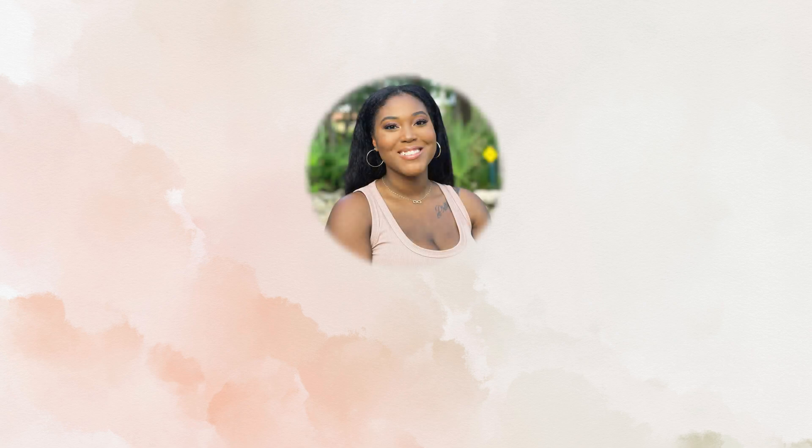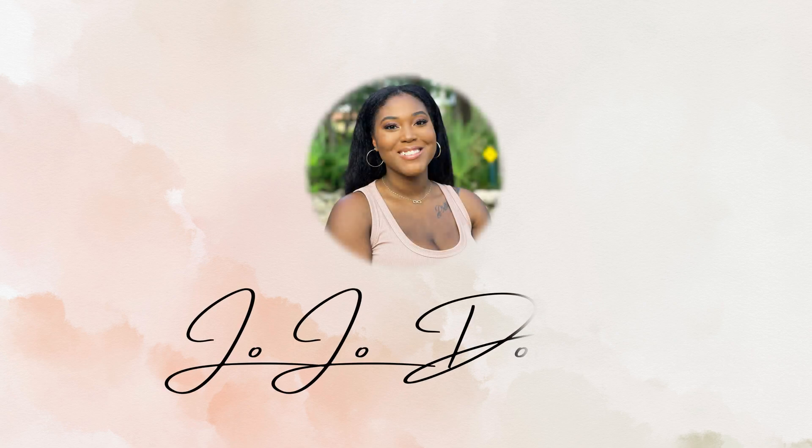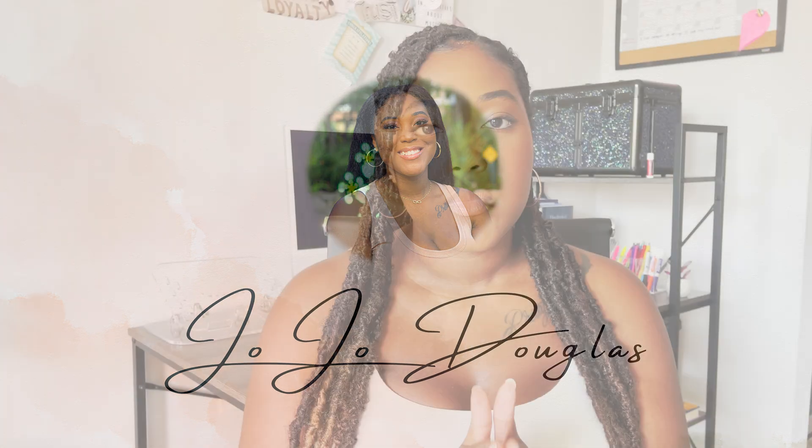My name is Jojo and welcome back to my channel, or if you're new here, welcome. I'll be breaking each year down into three categories: academic, clinical work, and research. I want to start with some general notes to keep in mind for each of those domains.